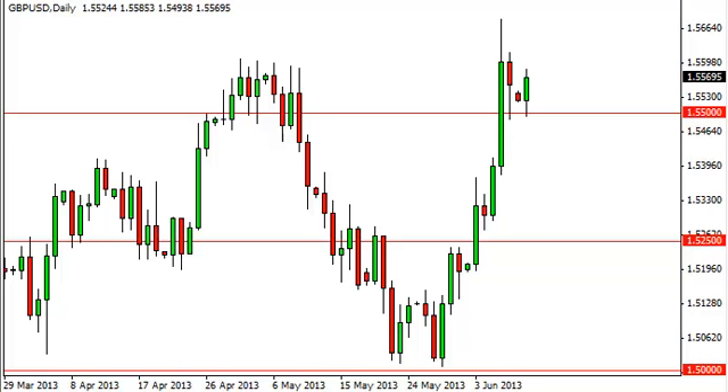Pound dollar daily forecast, June 11, FXEmpire.com. You can see that the pound dollar pair initially fell during the session on Monday, but found support right at the 1.55 level again, and as a result, we think that this market looks set to continue higher.